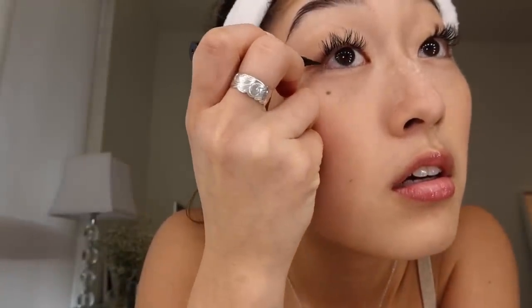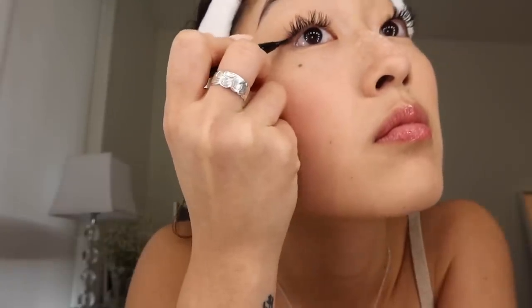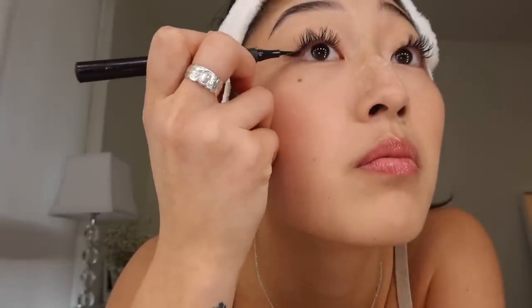I go in with the Maybelline one first, but it's kind of eh — it's on but not very dark. So then I go in with the Stila to fix it. If it ever gets too thick, I literally just use my nail to make a clean line. Eyeliner is done.